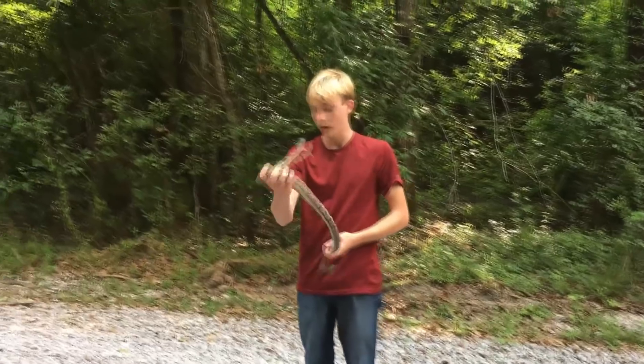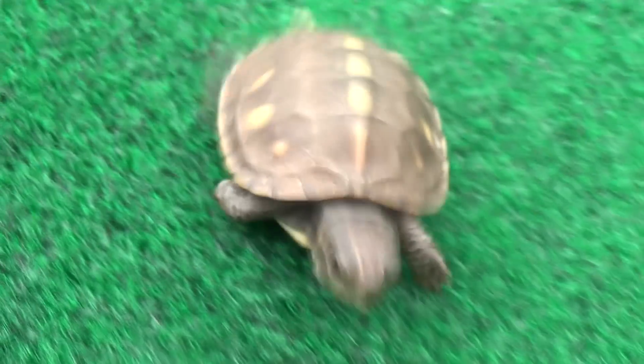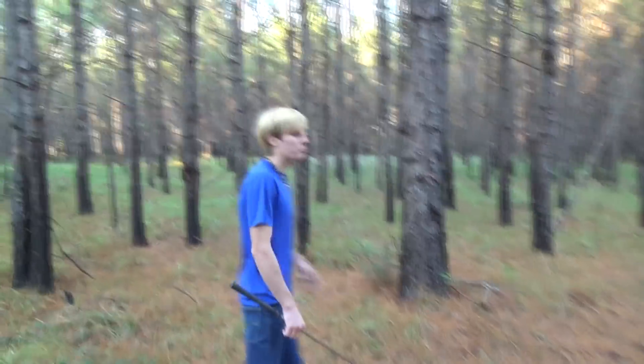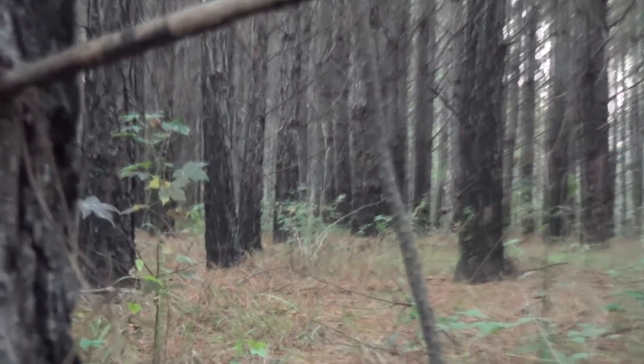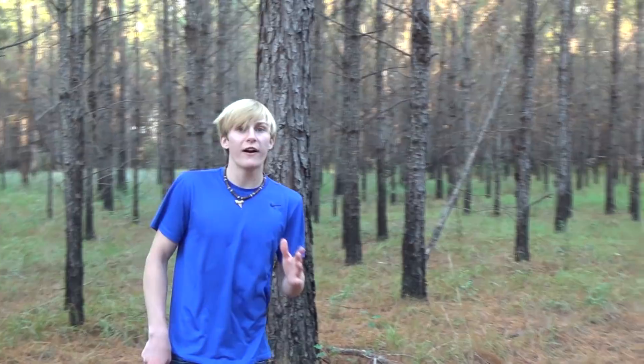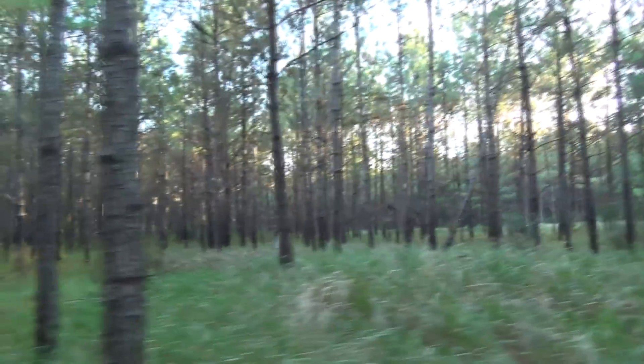So without further ado, let's go find some rattlesnakes. This area that we're in would be considered disturbed habitat. This is all pine tree farm — this is not natural forest. All the trees are planted in rows. It's pine needles and grass, that's all this is. However, there's still a chance of finding animals in stuff like this. We actually saw a coyote a little while ago, and what looked like a gopher tortoise burrow. There's really cool stuff you can find around even areas like this that aren't natural.